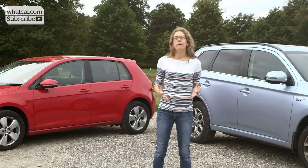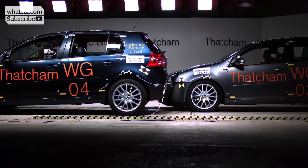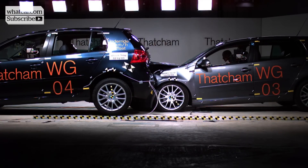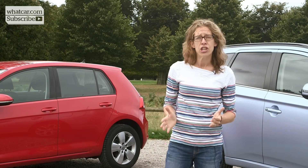The reason this technology matters so much is because it has the potential to save thousands of lives, as well as thousands of pounds in costs every time someone has an accident. Given that AEB could wipe out two billion pounds worth of whiplash claims every year, car insurers are already awarding reduced premiums to cars fitted with AEB, saving you money.